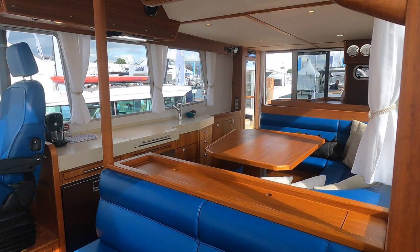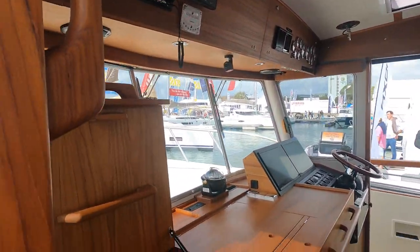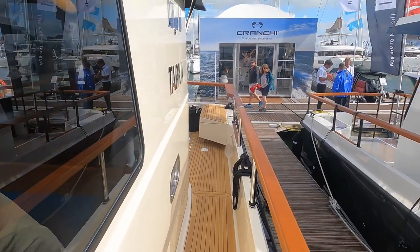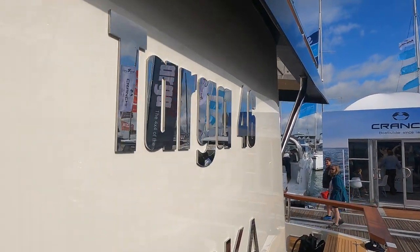I love the communal areas of the Targa 46. The open feel here along with the huge windows really give you a sense of being intimately connected with your surroundings. Join me now as we head back along the port side towards the cockpit where we will step inside the saloon and see what this outstanding boat has to offer.